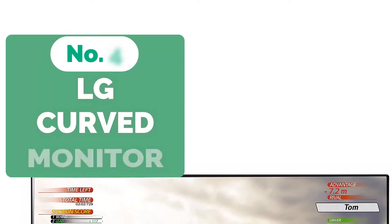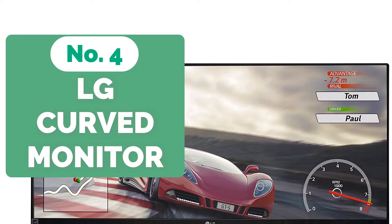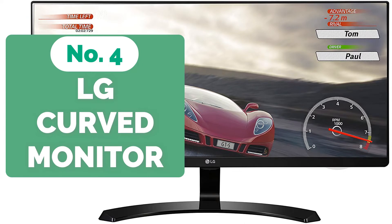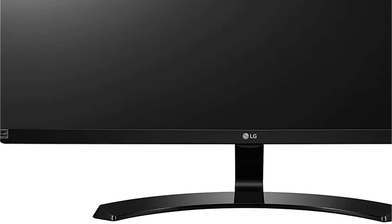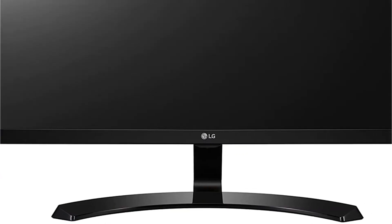At number 4 is the LG 29M68P 29-inch IPS Curved Monitor. Enjoy life to the fullest by viewing in color on the LG IPS display, considered the greatest curved monitor on the market. We looked at a few curved displays, but none of them were equal to this exotic beauty.